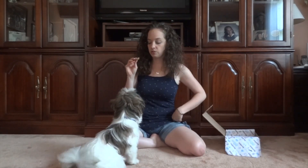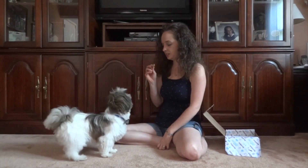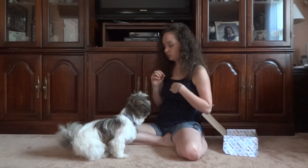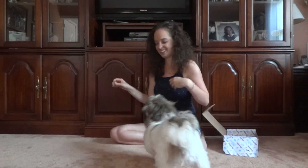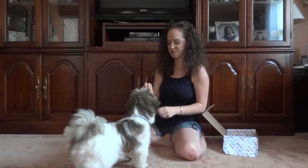Do you want the rest? You've got to do a trick. Come here, Murray. Sit. Paw. Other paw. Touchdown! Come here. Sit. Touchdown! Good boy. There you go.